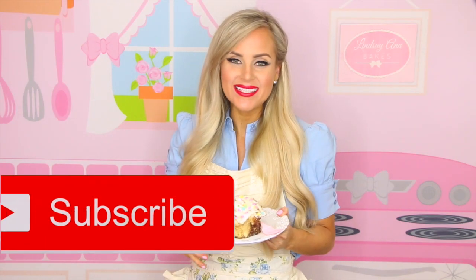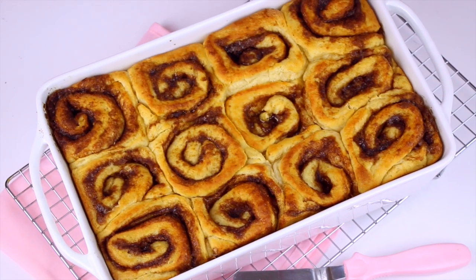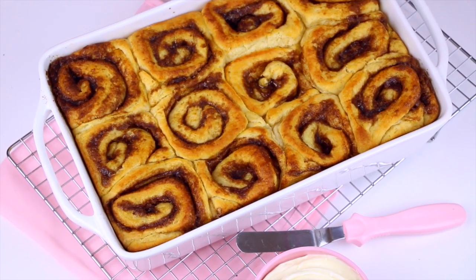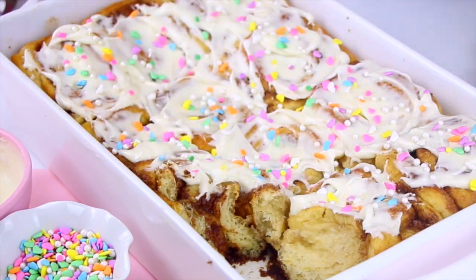If you're not already subscribed to my YouTube channel, be sure to tap that subscribe button to be the first to see my all-new videos. These ultra fluffy soft rolls are loaded with gooey buttery cinnamon sugar filling and smothered in cream cheese glaze. These are hands down the only cinnamon roll recipe you will ever need for the rest of your life, I promise you.